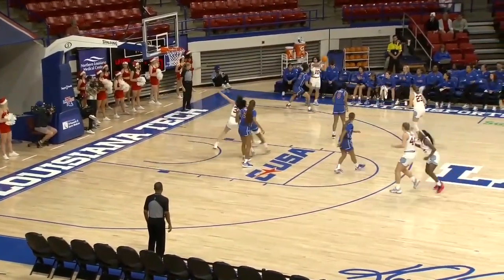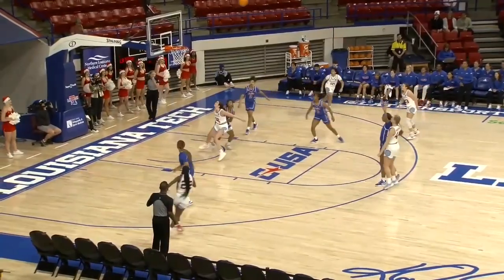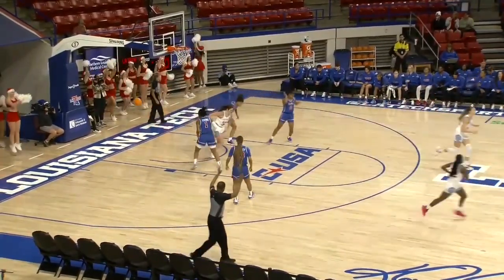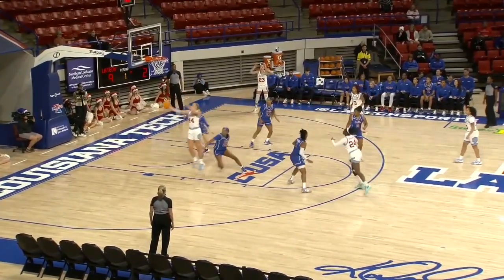We're in the early going. Louisiana Tech trying to break an eight-game losing streak. Roberson will take a three — she doesn't shoot many, but she backs that one. Great point average for her team in the fall semester.